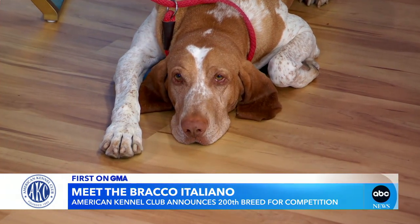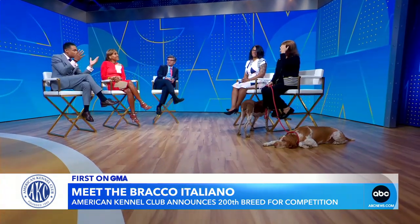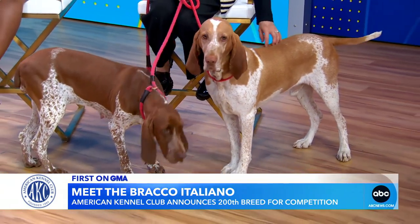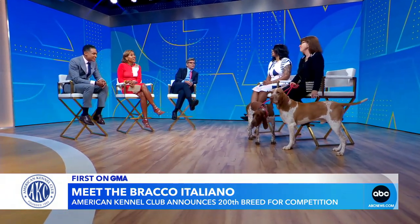And Lisa, we just heard her describe what it takes to become an official breed. You said you've been waiting a while — how long? It sounds like a long, long process. So I received Nigel about four years ago, and I've been showing in the FSS and the Miscellaneous Group for the last several years until Wednesday when we became fully recognized. But as Brandi said, it's a long process to get there. My breeder that I got Nigel from has been waiting 13 years — she imported her first dog 13 years ago and has been waiting for this moment. They've actually been in the States since the 90s, so it's been a while.